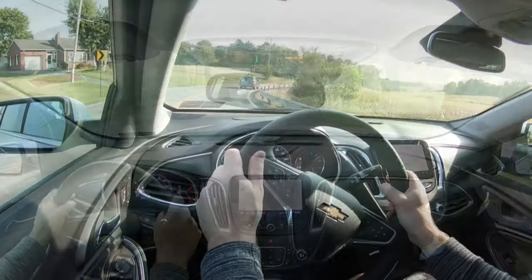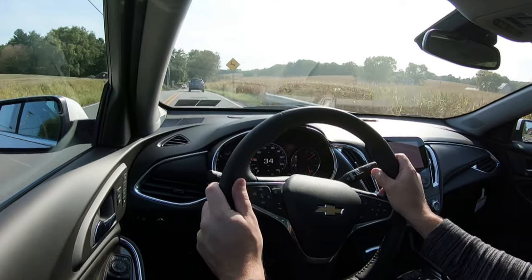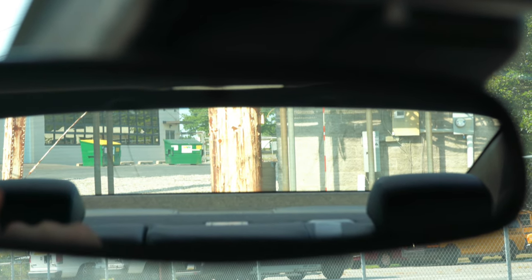Cabin noise is definitely quite nice — not a whole lot of exterior noise coming into the cabin, just a little bit of air conditioning noise but that's about it. Visibility is great; I can see perfectly fine out the back. That is about all I have for the performance aspects of the Chevy Malibu.